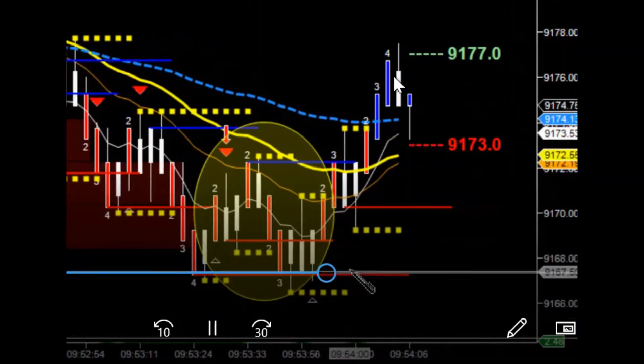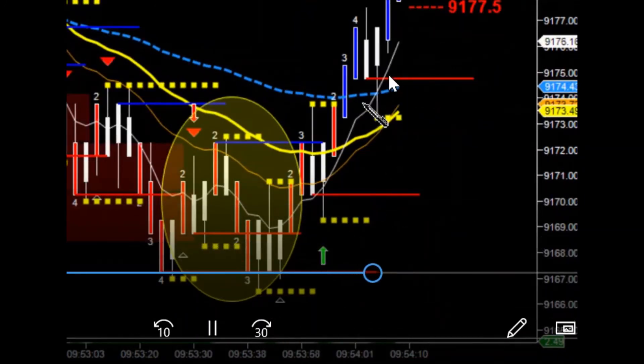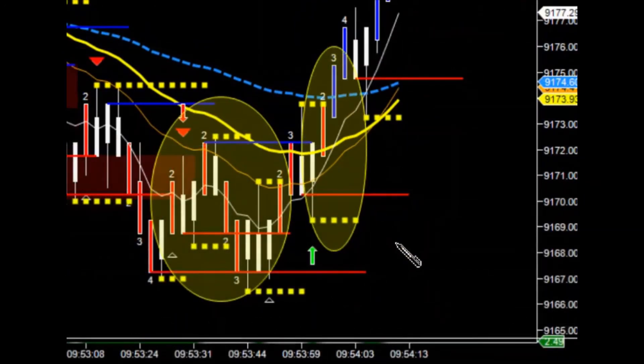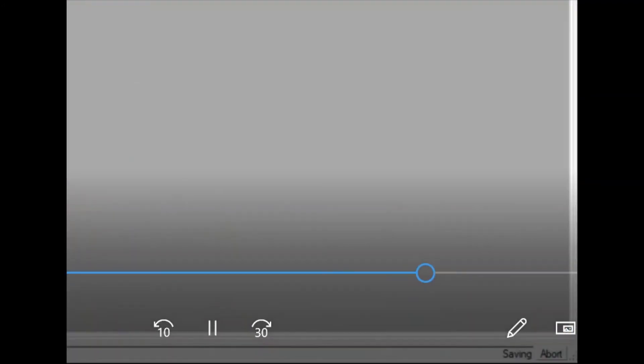It actually moved fast enough that I got a positive slippage. I can go back and show you that once I mark this one. Actually, I really don't know what I was thinking marking this one — it was actually short right there. So generating the trades — I'm sure you can't see off screen, I apologize.